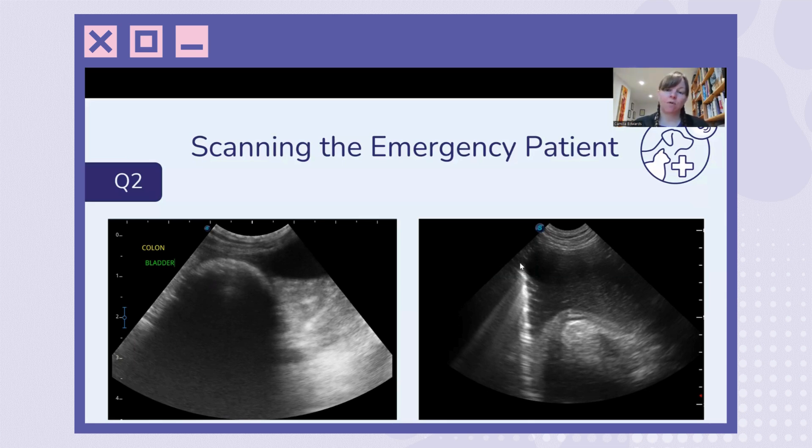Over here we've got a foreign body — it's a corn on the cob. You might think that's quite similar to tissue, but actually quite different. And we're getting this very, very hyperechoic line. There is some acoustic shadow, but there's also some other artifacts going on here.